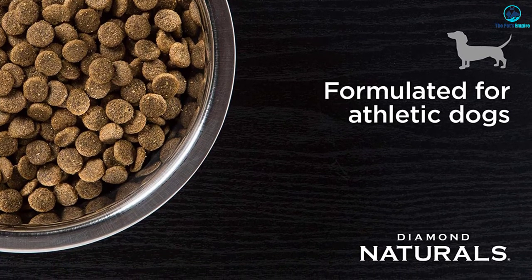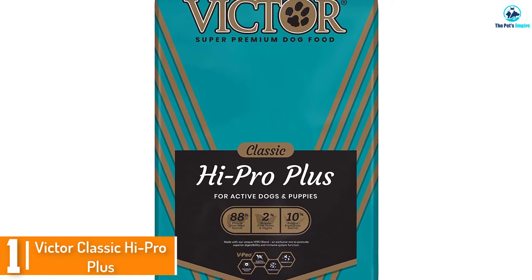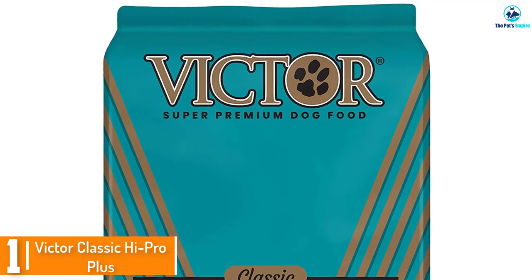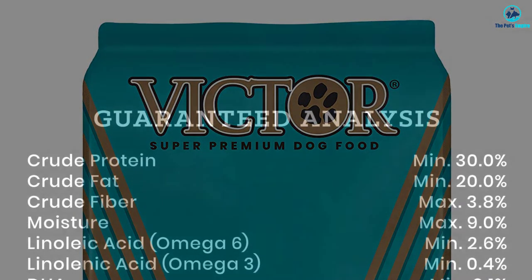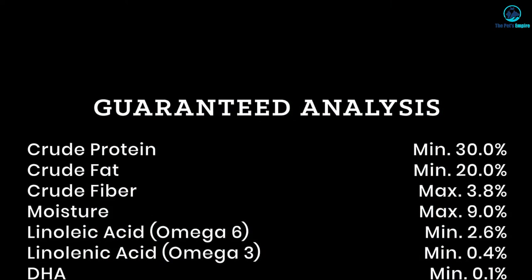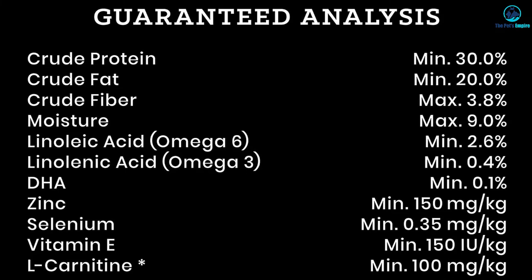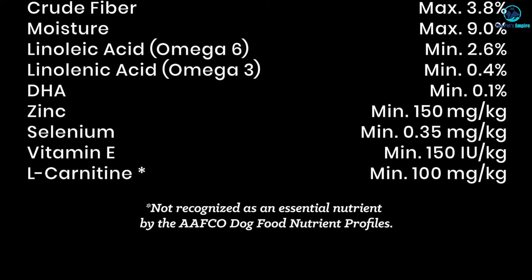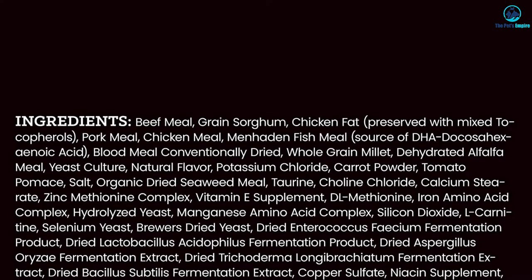And finally at number one, we have the Victor Classic High Pro Plus. 88% of the protein in this food is taken from animal sources, with 2% from plants and vegetables and 10% from grains. Unlike many dog foods, this one does not have peas or legumes in the recipe. While the recipe is still a solid formulation, it used to be better in the past, with meats taking up the first three slots.